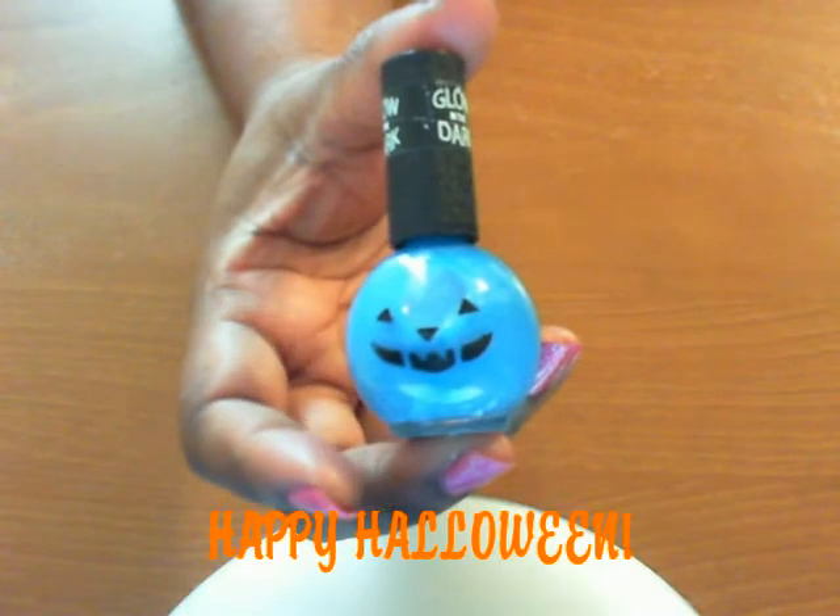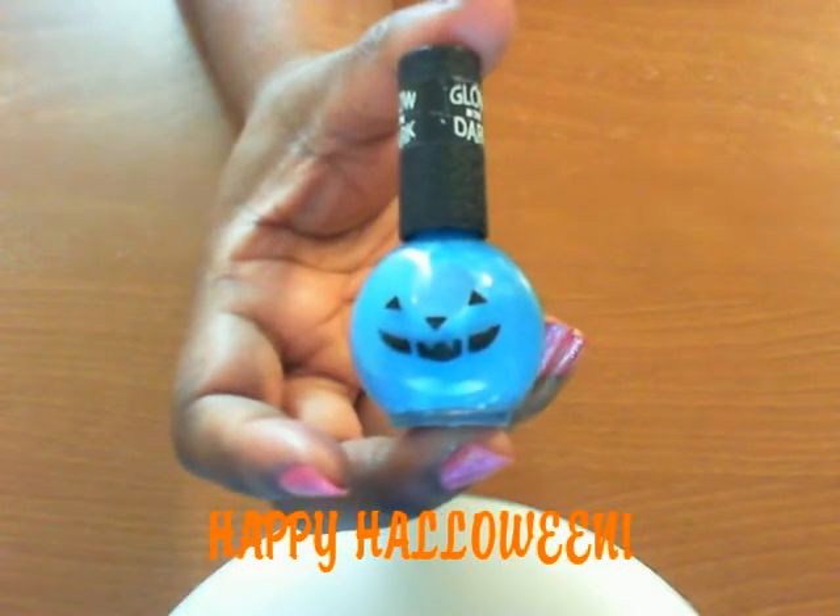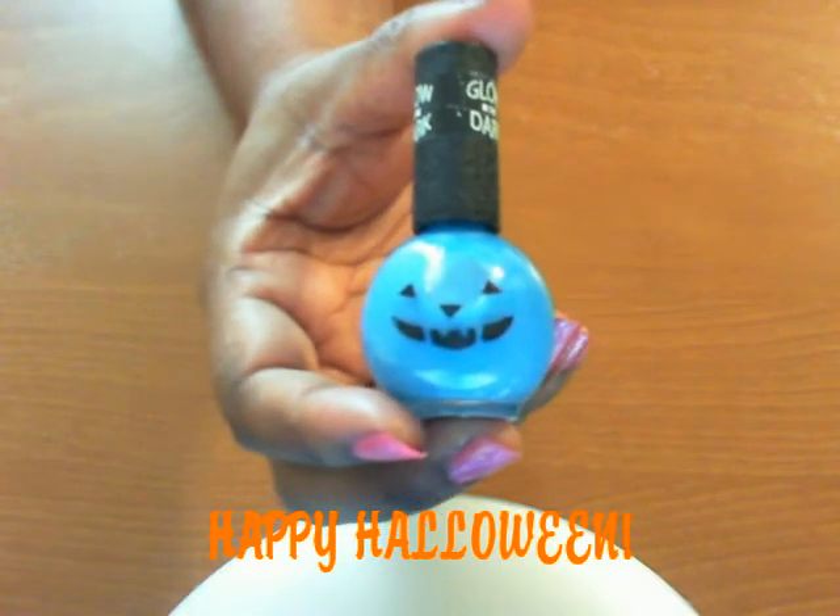And the rest of these are glow in the dark. And like I said, they do glow in the dark. I put them up to a 60 watt light bulb for a couple of seconds, shut the lights out, and they do glow.